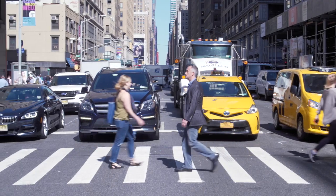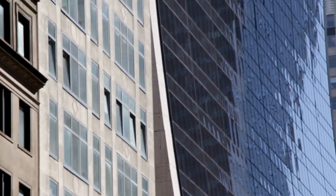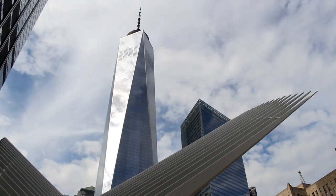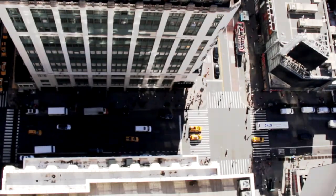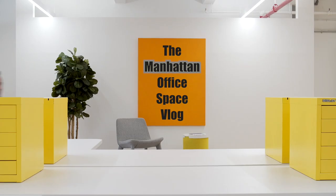I change my soles every two months pounding the streets of Manhattan — Tribeca, Nomad, Uptown, Midtown, Fifth Avenue, Soho, Wall Street. Twenty years and five hundred million dollars of office space later, the Manhattan skyline keeps growing and I can't get enough of it. My name is Michael Kaufman, I'm a commercial real estate broker, and this is the Manhattan Office Space Vlog.